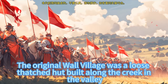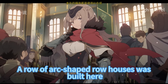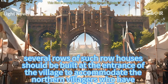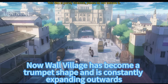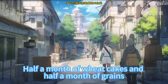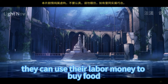The original Wall Village was a loose thatched hut built along the creek. Now it has built rows of small buildings to resist horse thieves and rebels, plus a row of arc-shaped row houses at the village entrance — usually serving as warehouses and a kobold camp. According to Sordak's idea, several more rows of such row houses should be built to accommodate the northern migrants. Wall Village has become trumpet-shaped and is constantly expanding outward. Sordak then added, 'As for food, I will provide it temporarily — half a month of wheat cakes and half a month of grains. You've been complaining about the lack of manpower; let them join in building the road. I want to build a road network leading to the Great Rift Valley. As long as they have work, they can use their labor money to buy food.'